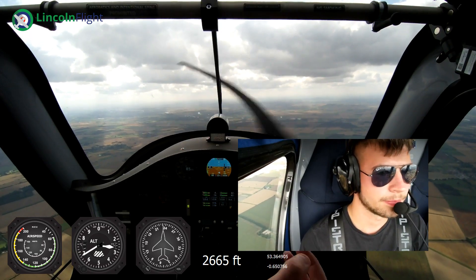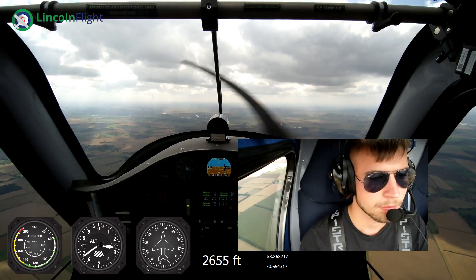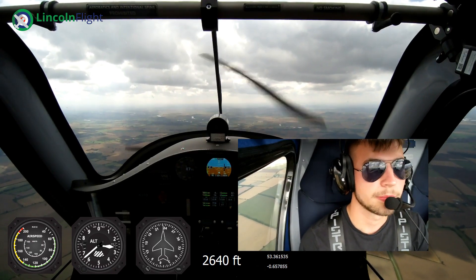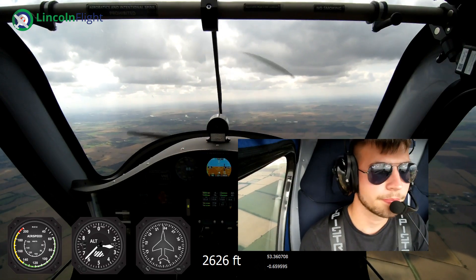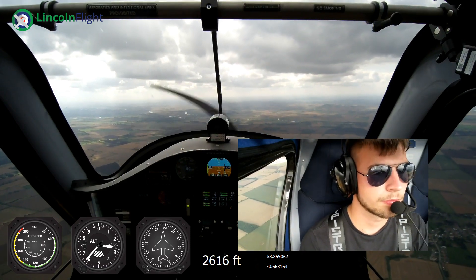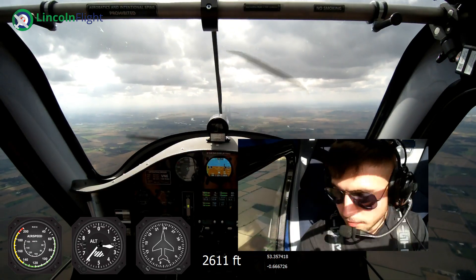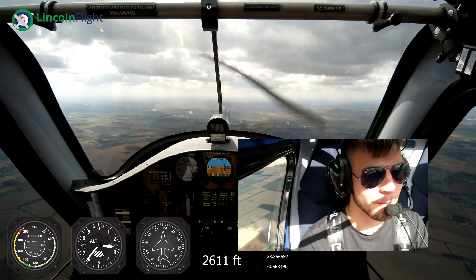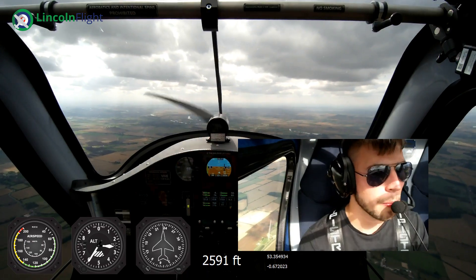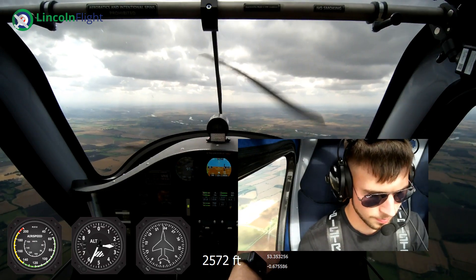Down there on our right-hand side is an old US Air Force base - Sturgate. Very nicely flown. And that town on our right is Gainsborough. So we've come quite a long way just in a matter of about 15, 20 minutes. And what we'll do is we'll just have a quick chat with Doncaster, because we're getting close to their airspace, which is on our right-hand side - that's Doncaster over there.